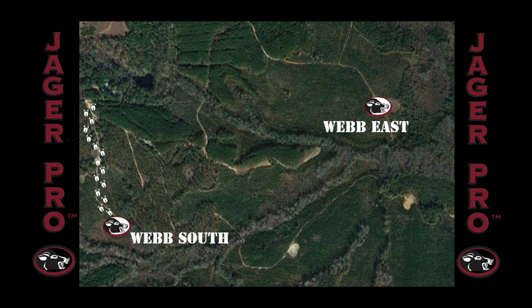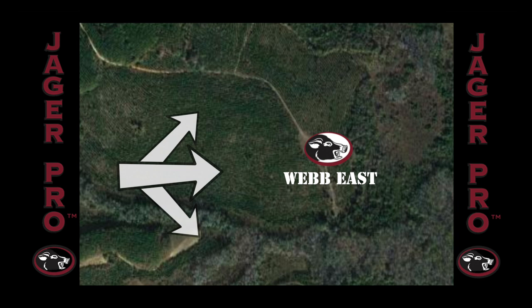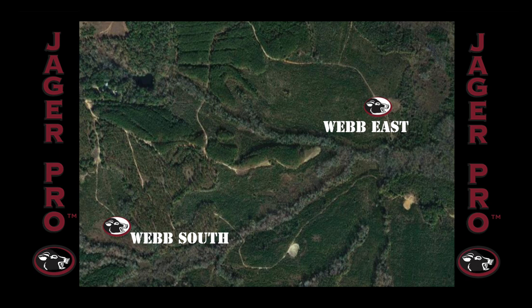As I mentioned earlier, we've been working the east side of the Webb footprint. Here is a graphic representation of Webb East to give you an idea of how the area is laid out. Trail cameras on Webb East show no sign of pigs in the area at this time. As you can see, the two areas are over three quarters of a mile apart as the crow flies — plenty of distance for a second trap area, and depending on their success, this may be a permanent trap location for future operations.